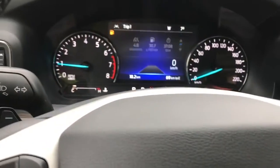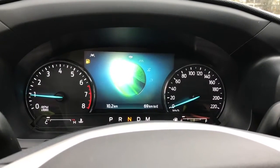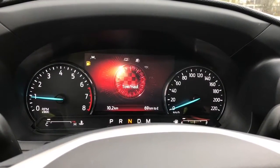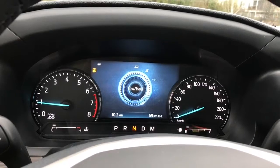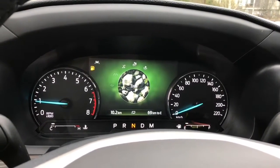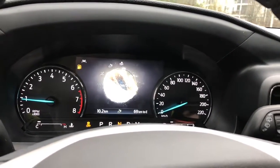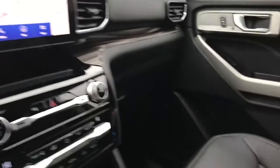As you dial through the drive modes they appear on your dash — normal, eco, sport, tow/haul, trail, slippery, and deep snow/sand. So you have a whole range of different options for different road conditions.